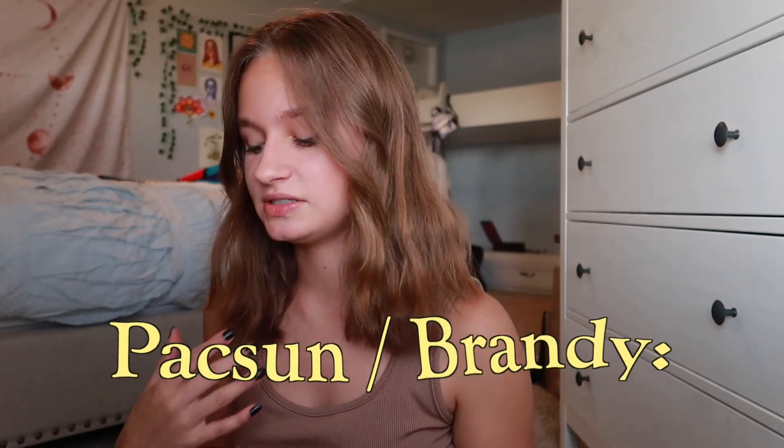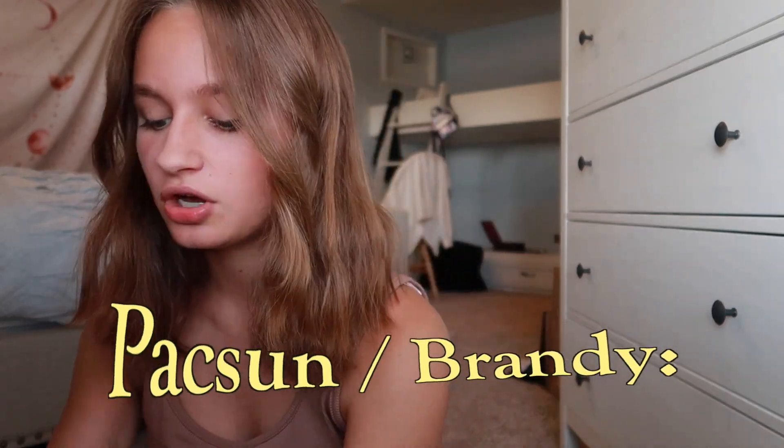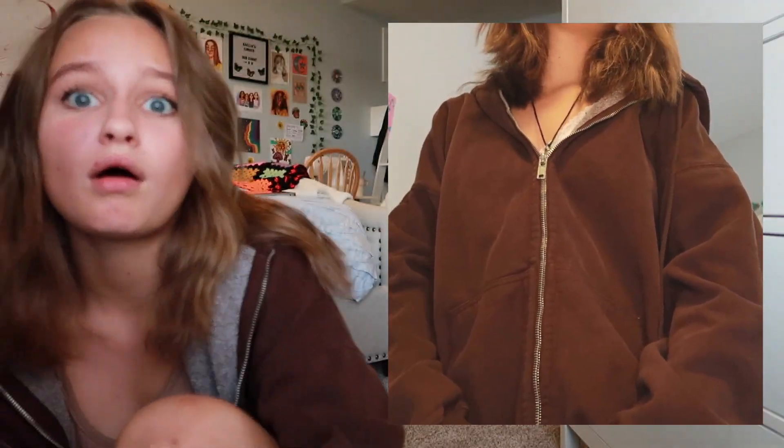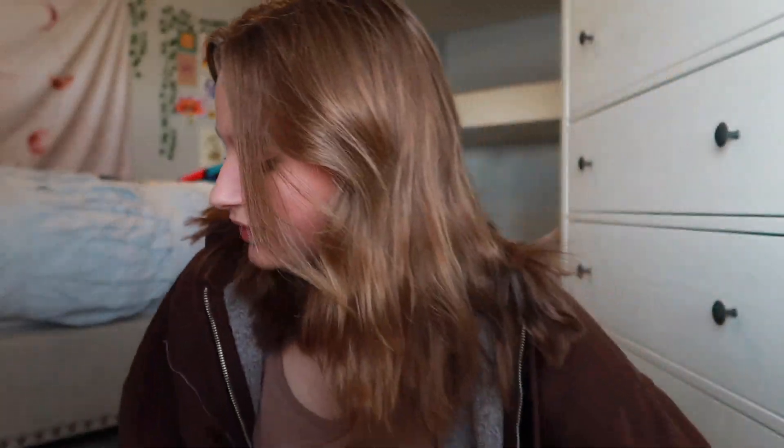Next we're going to do PacSun slash Brandy. I got a zip-up sweatshirt. I'm just going to put it on at this point. I love this so much and I feel like it's just so comfy. I just really love the sweatshirt.